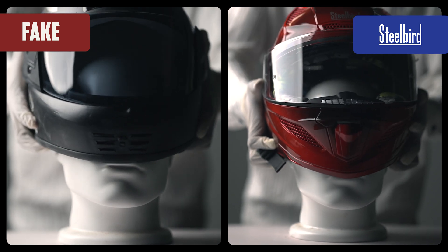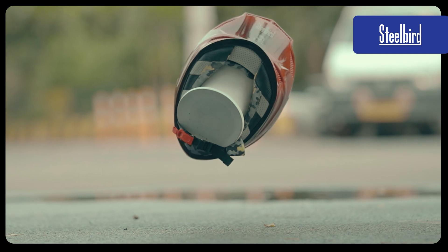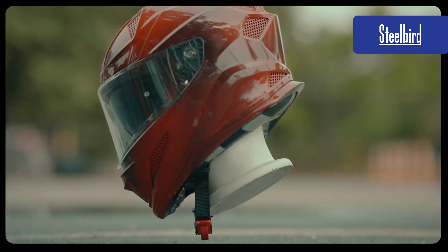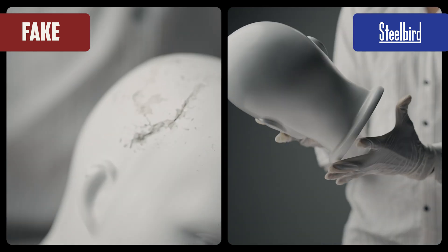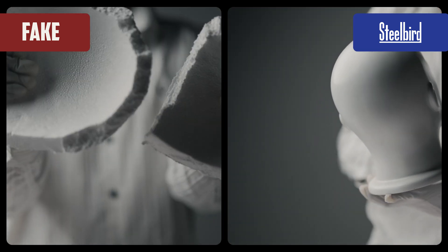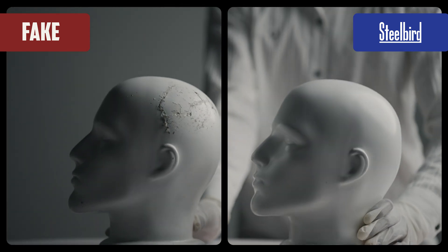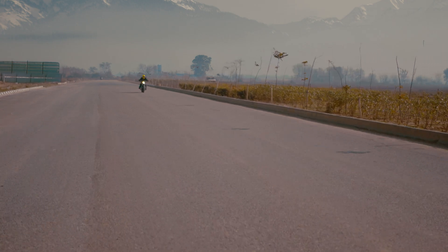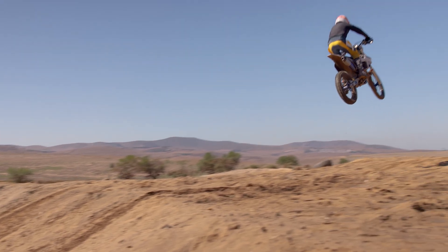Extreme temperatures expose their flaws. Too heavy in the cold? It turns into a brick, transferring impact straight to your head. Too light in the heat? It flattens like a pancake — hence, zero protection. We custom engineer Thermacol for every helmet, every head, and many climate conditions: Himalayan chills, desert heat.